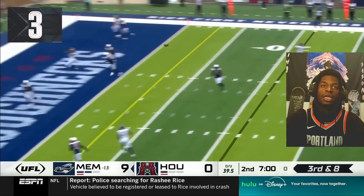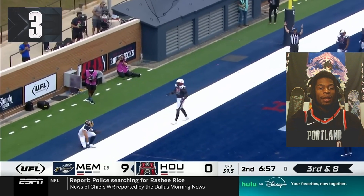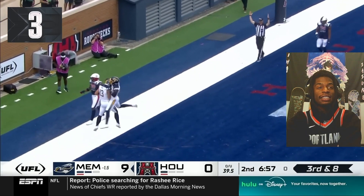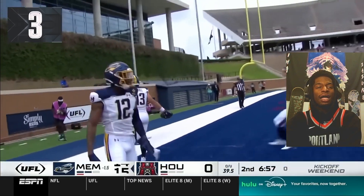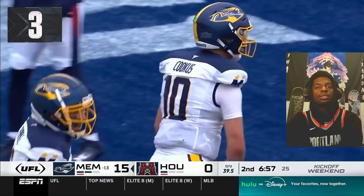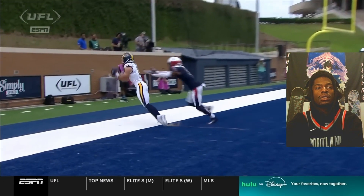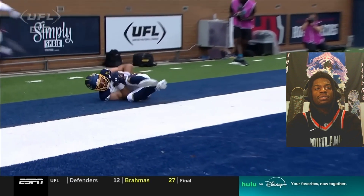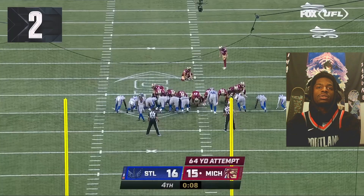Number three. Back of the end zone toe tag. Oh my God, that was insane. What a catch.